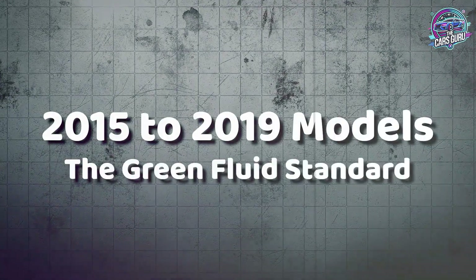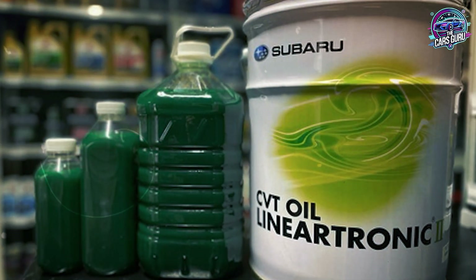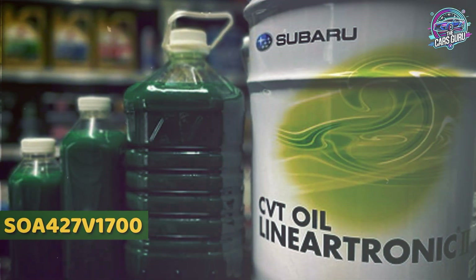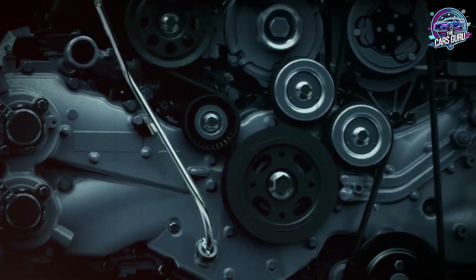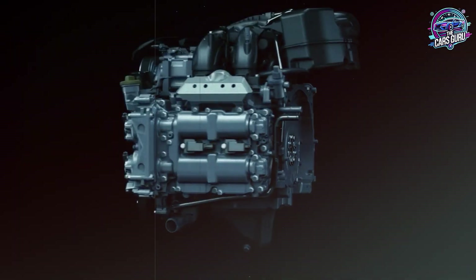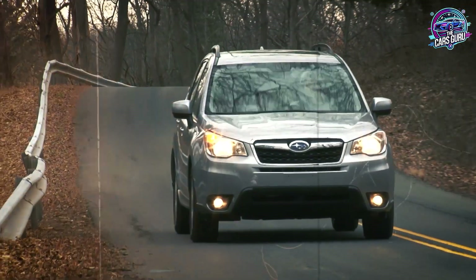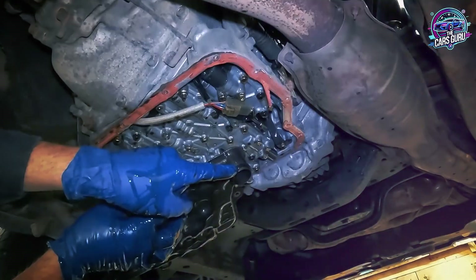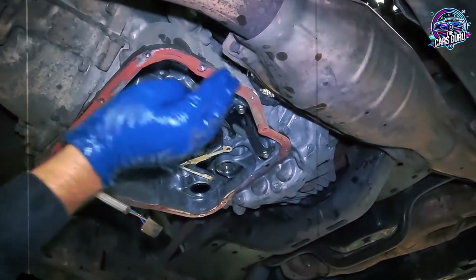For 2015 through 2019 models, most use CVTF2 in green containers, part number SOA-427V1700. This fluid offers improved heat resistance compared to the original formulation, but absolutely cannot be used in newer models requiring CVTF3 specifications. Critical warning: some 2019 models transitioned to CVTF3 mid-year. Your owner's manual contains the definitive specification, but many dealers assume all 2019 models use the same fluid, causing expensive mistakes.